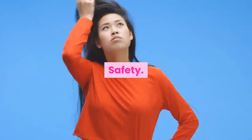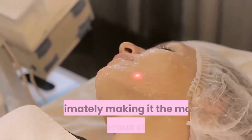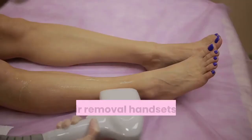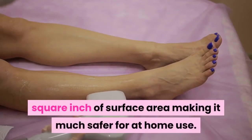Safety. Laser emits highly concentrated, powerful rays of light, ultimately making it the more dangerous choice. IPL hair removal handsets deliver significantly less energy per square inch of surface area, making them much safer for at-home use.